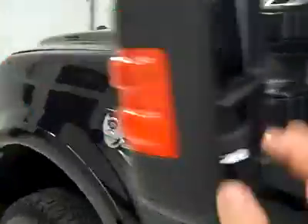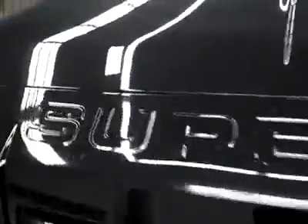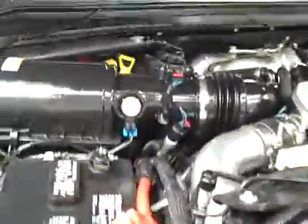The rearview mirrors are signal, heated, pull-out tow mirrors. Under the hood, a nice clean engine bay running very smoothly.